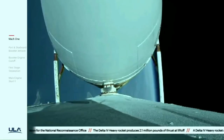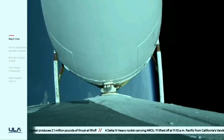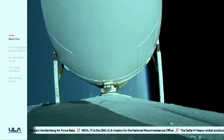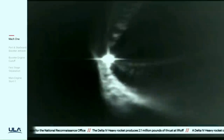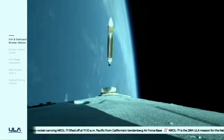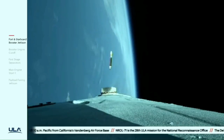Just over two minutes remaining in the boost phase of flight. Vehicle now passing Mach 10; chamber pressures on the RS-68A engines continue to look good. Port and starboard booster engines now throttling down to partial thrust in preparation for cutoff as expected. We have cutoff of the strap-on engines — standing by for separation. Good indication of separation of the port and starboard strap-on boosters. Core booster is now throttled back up to the full thrust mode; engine response looks good.